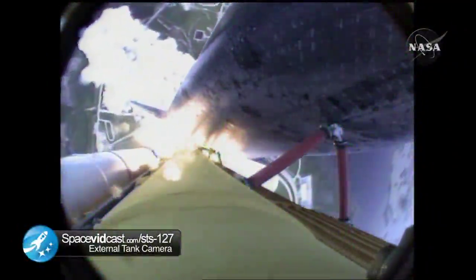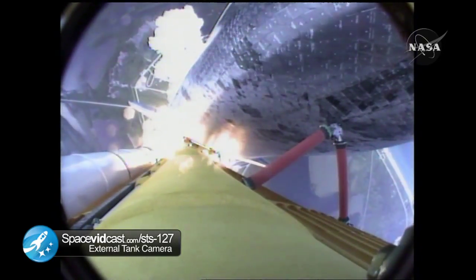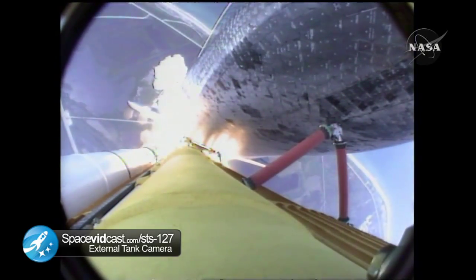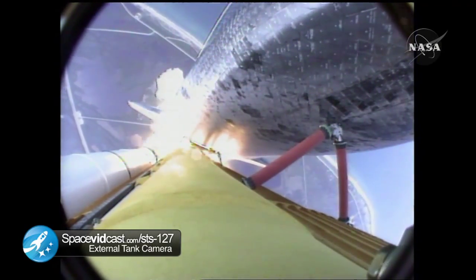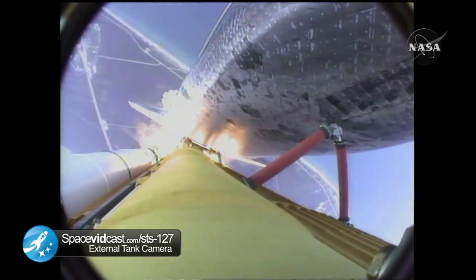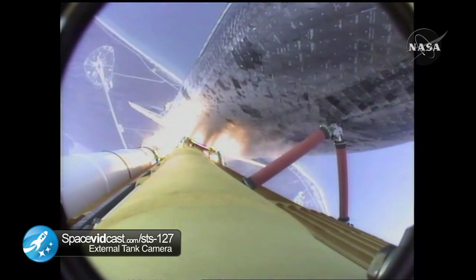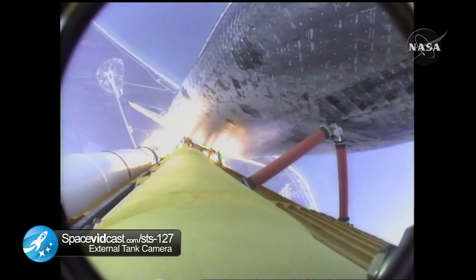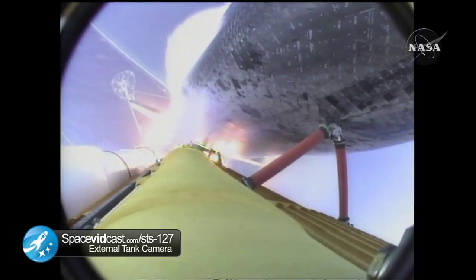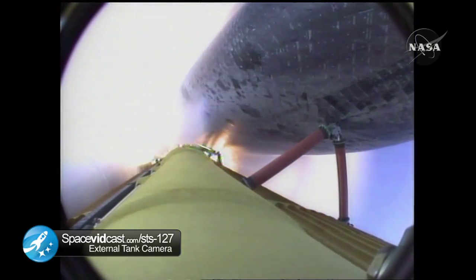Roger. Roll, Endeavour. This is Mission Control Houston. Endeavour's roll maneuver is being completed. It's now going into a heads-down position on track for its flight to the International Space Station. Flying at 400 miles per hour, one mile in altitude, and seven miles downrange already from the Kennedy Space Center. Endeavour's engines were throttling down as the orbiter passes through the area of maximum pressure on the vehicle, now 50 seconds into the flight.